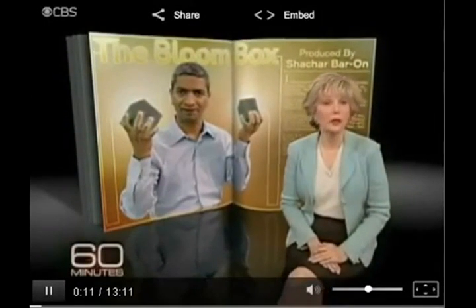The energy holy grail is a power source that's inexpensive and clean with no emissions. Well over a hundred startups in Silicon Valley are working on it. One of them, Bloom Energy, is about to make public its invention — a little power plant in a box they want to put literally in your backyard. You'll generate your own electricity with the box, and the idea is to one day replace the big power plants and transmission line grid the way the laptop moved in on the desktop and cell phones supplanted landlines.